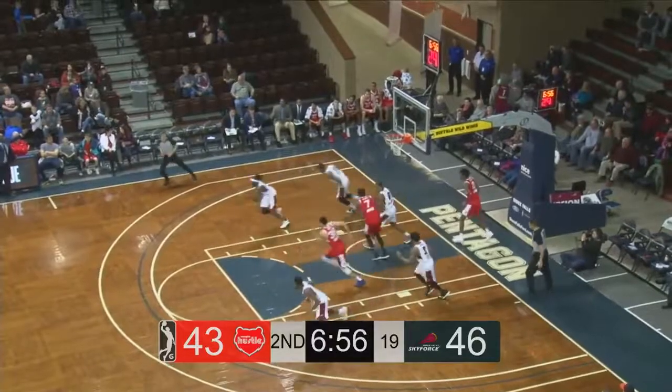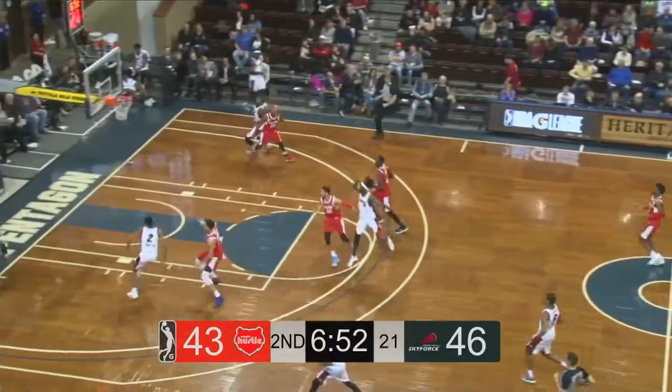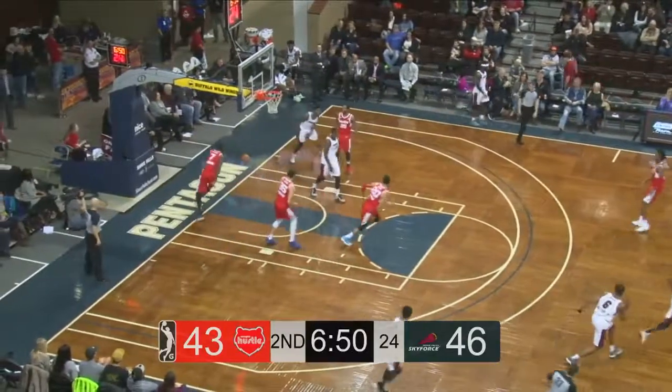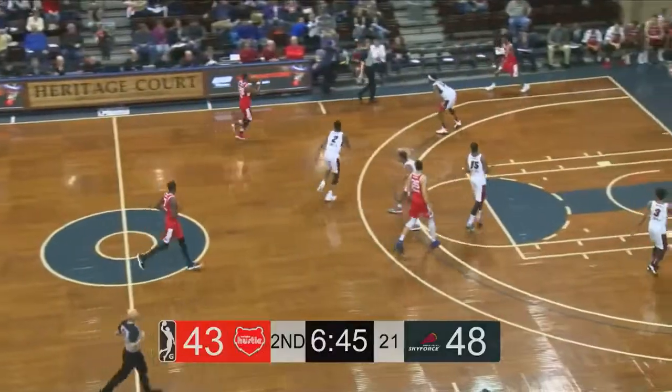That was with the Blake Griffin trade, and then he was shuttled off to Memphis, so he did have time with the Grand Rapids Drive. Here comes Derrick Jones Jr. on the reverse jam — the second reverse jam the Sky Force have put together tonight.